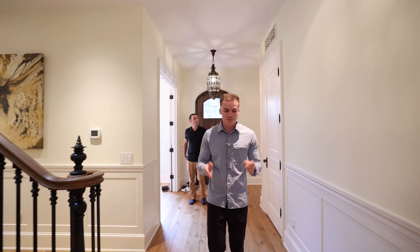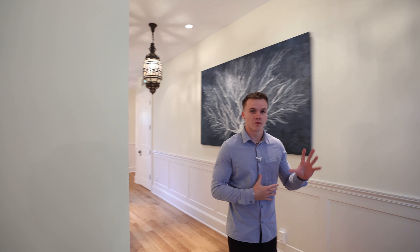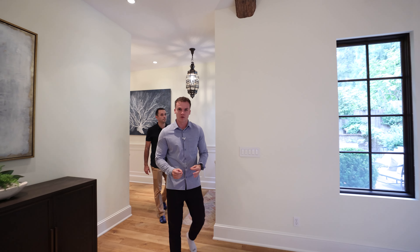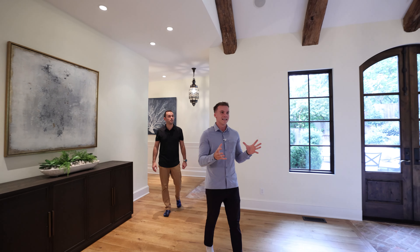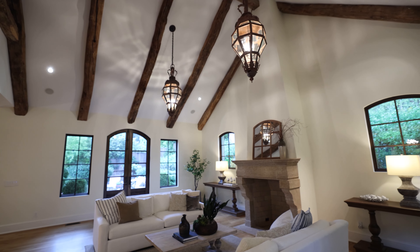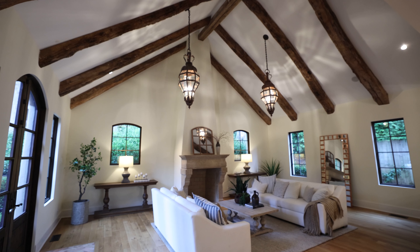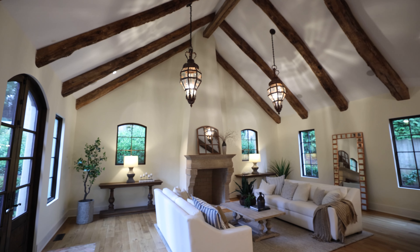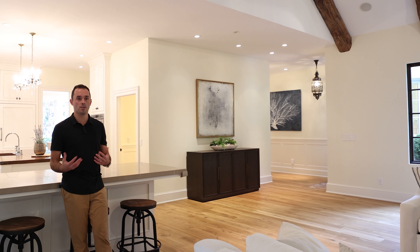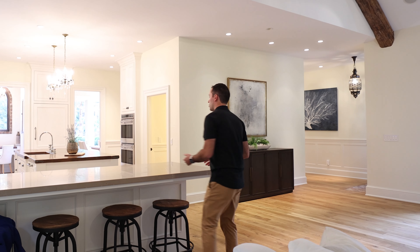Coming straight down this hall, these floors are imported from France. You get this beautiful French door out to your courtyard, which we will get to. The brick right here also imported from France, and you get welcomed into this enormous great room. These beams are 300 years old. This is a limestone fireplace that has never once been used. The first thing you feel when walking into this room is really just the scale — you have these massive vaulted ceilings, and in the pictures it really doesn't do it justice.